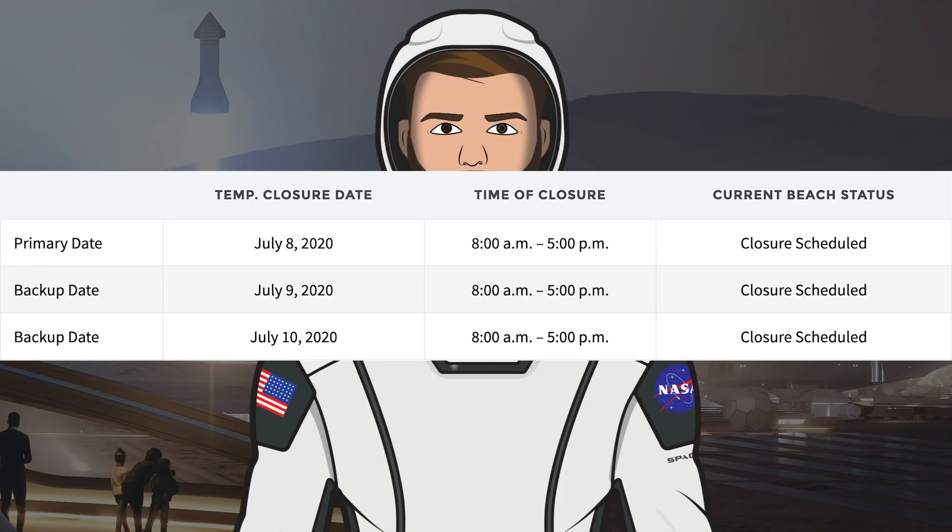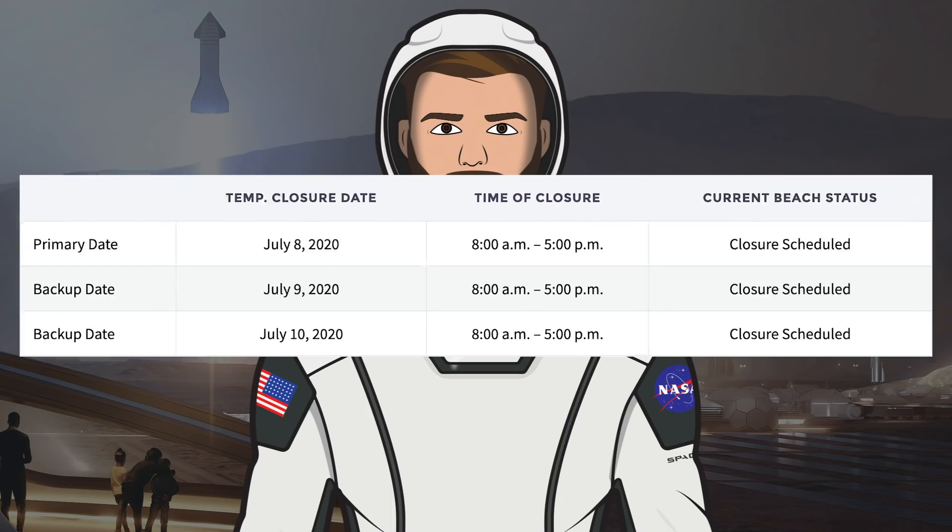The final thing to look at is the upcoming testing. As you can see on the Cameron County website, there are currently some scheduled road and beach closures. These dates are subject to change because SpaceX often have some delays, but as of right now we are looking at Wednesday July 8th as the primary date, with backup dates of Thursday and Friday. Hopefully we should see at least one static fire test over the next week. Incredibly exciting times as we inch closer and closer to the first 150m hop.